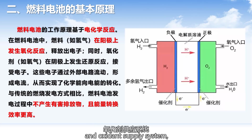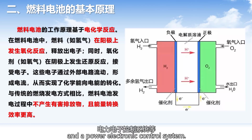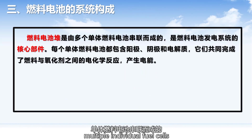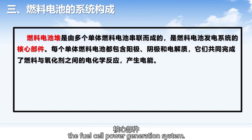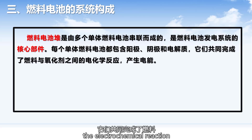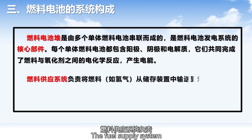A complete fuel cell system includes a fuel supply system, an oxidant supply system, a stack thermal management system, and a power electronic control system. The fuel cell stack is composed of multiple individual fuel cells connected in series and is the core component of the fuel cell power generation system. Each individual fuel cell contains an anode, cathode, and electrolyte, which together complete the electrochemical reaction between the fuel and oxidants to generate electricity.